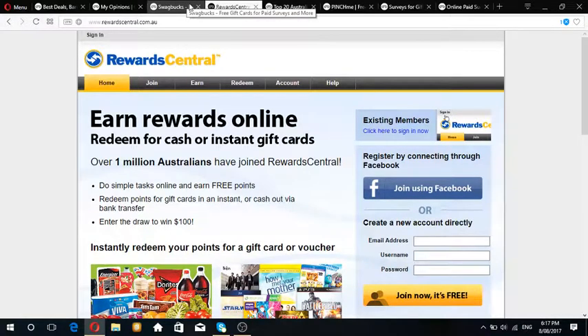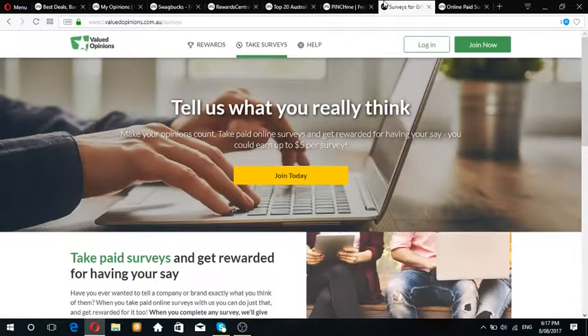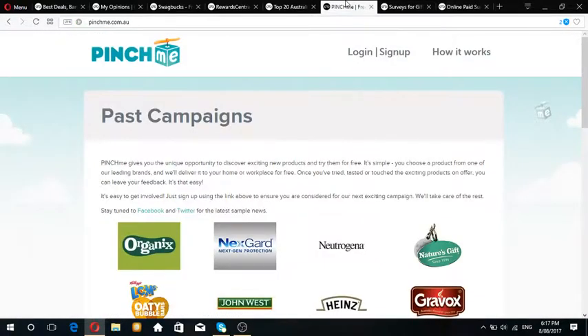Don't forget to check out these websites. If you've got any great websites that could be useful for getting paid, I'd love to hear about them - comment them in the box below and let me know. Give me a rating, comment, and subscribe. Thank you for watching, see you all next time.